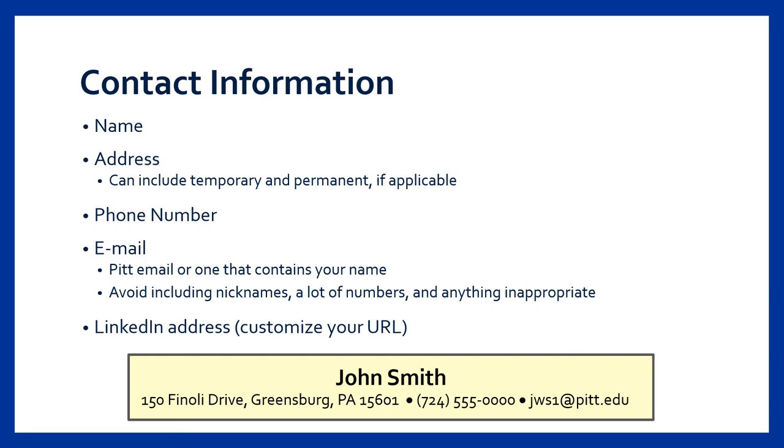The first section of the resume should always be your contact information. You should include your name, phone number, and email address. Your name should always be the largest and most bold part of your resume so the employer can easily identify it. You can also include your address, but it's not required — if you're applying to out-of-state opportunities, I recommend either not listing it or specifying that you're looking to relocate. Email addresses should be professional; your Pitt email address is just fine. If you have more than one email address, list whichever one you check most often. Your LinkedIn URL can also be listed within your contact information section, and this URL can be customized through your profile settings to simplify the text.